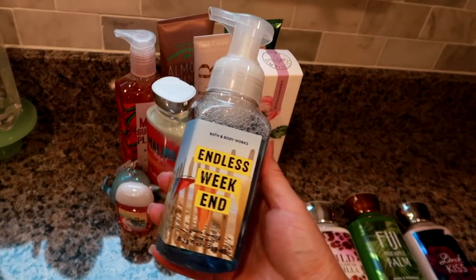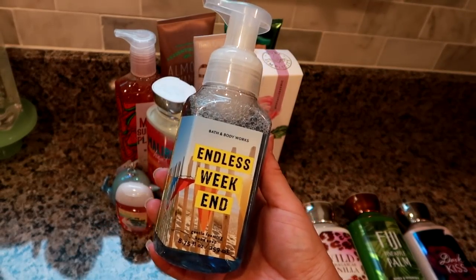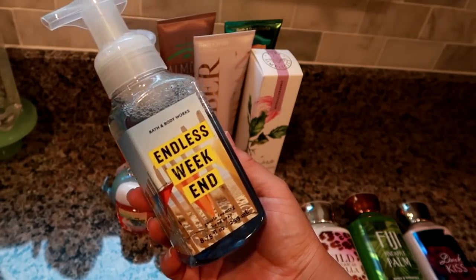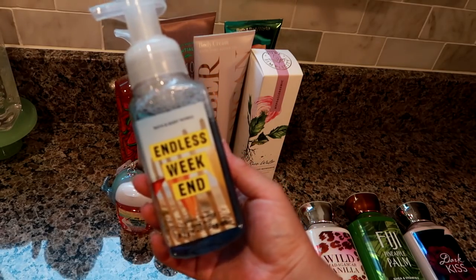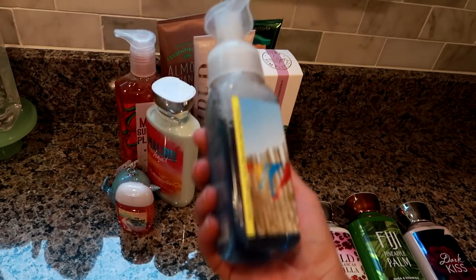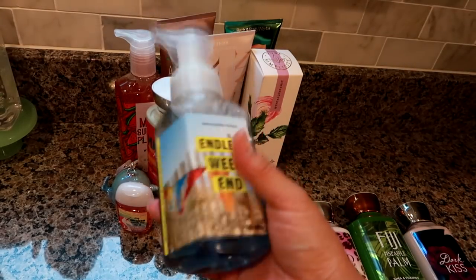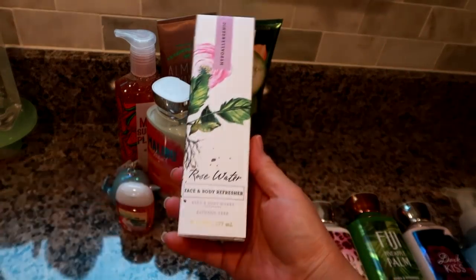Next is a soap for our household in the scent Endless Weekend, which is one of my favorite current summer scents — a really good, light, fresh summer scent. It was on sale for three dollars, but with the coupon it was closer to about two dollars.